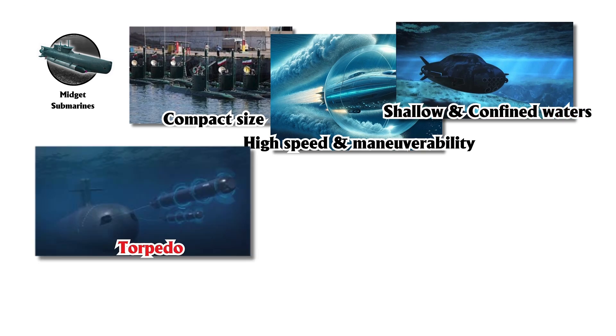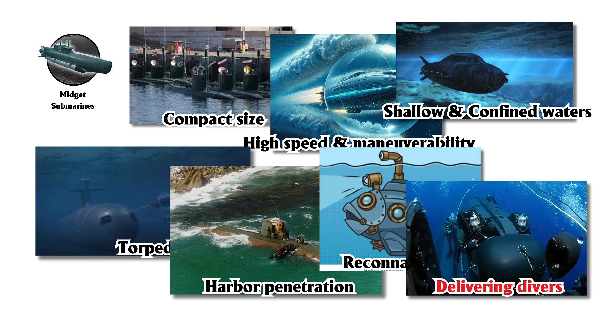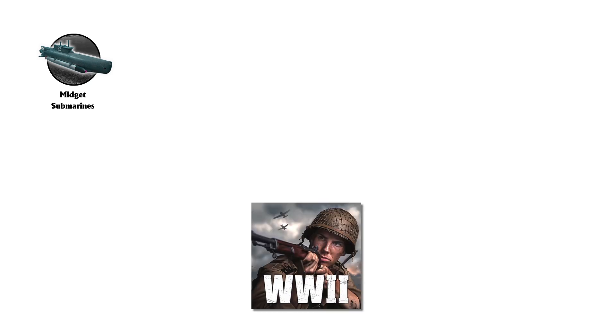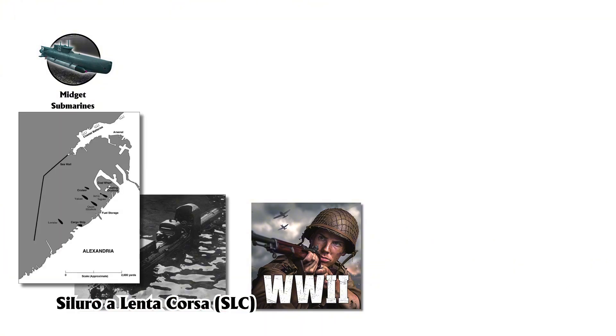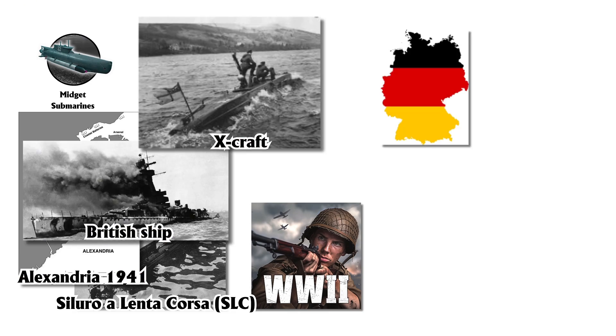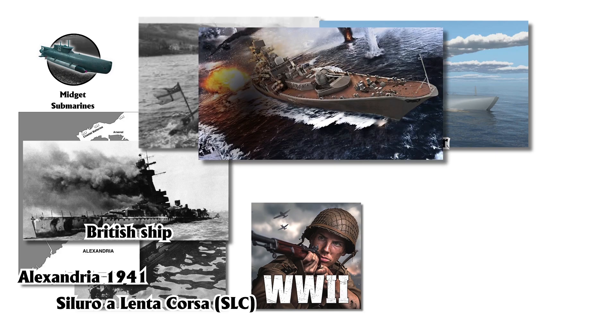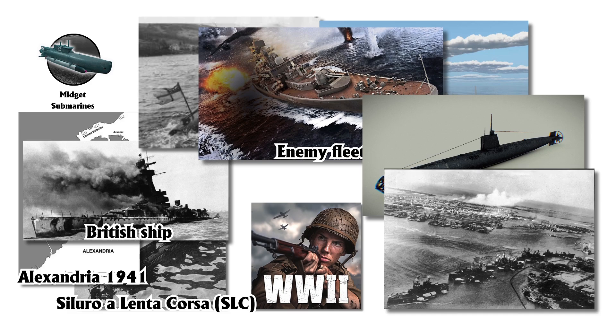They are generally equipped with torpedoes and are specialized for roles like harbor penetration, reconnaissance, and delivering divers. Developed during World War II, midget submarines made significant contributions to naval warfare. The Italian Siluro a Lenta Corsa, SLC, or Maiale, was famous for its 1941 raid on Alexandria, where it planted mines on British ships. British X-craft and German Biber also conducted successful attacks on enemy fleets, and the Japanese Type-A Kohyoteki-class submarines attempted a surprise attack on Pearl Harbor.